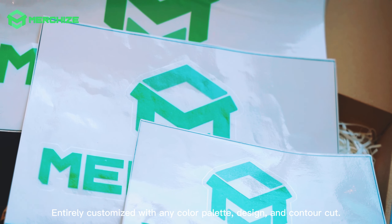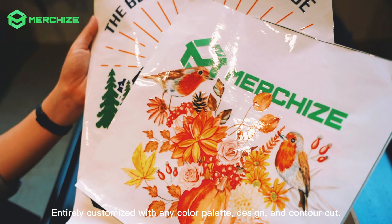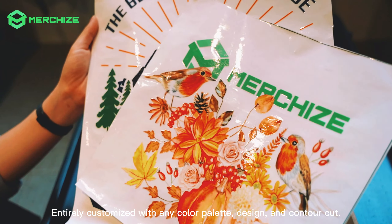Look at Merchize's printed decals we offer. Decals produced on transparent vinyl material — design printed on one side and adhesive on the other. Design stays vibrant and exact, no matter how intricate the details. Entirely customized with any color palette, design, and contour cut.